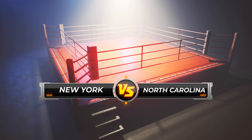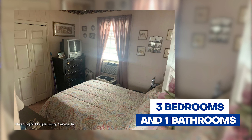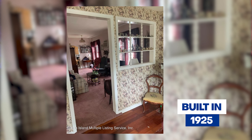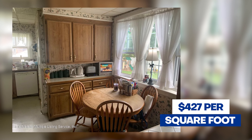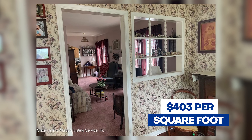The stats on each house — the tale of the tape. Our first challenger, our Staten Island home, has the following stats: it's being offered for $424,999. It has three bedrooms and one bathroom. It comes in at 996 square feet and was built in 1925. That brings its per square foot price to $427, which is actually a tad higher than the Staten Island average of $403 per square foot.